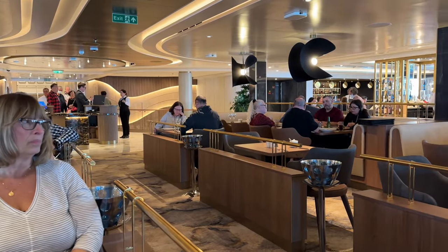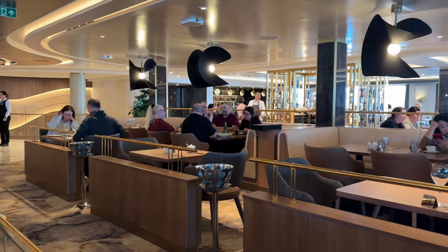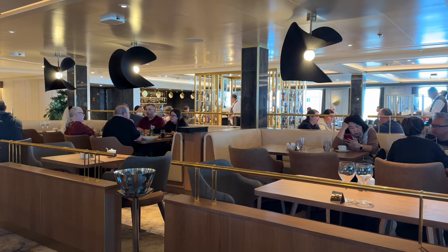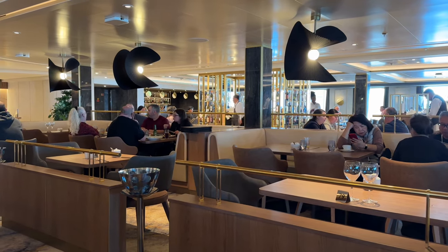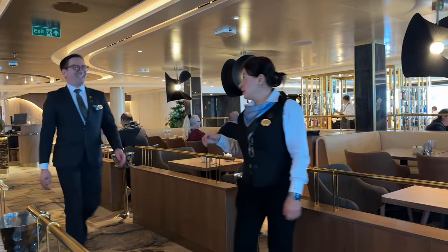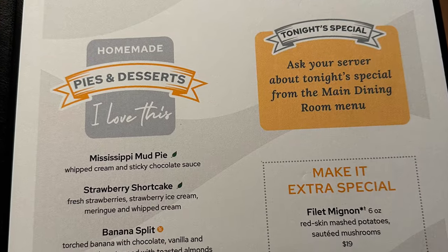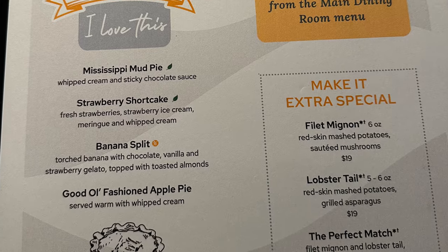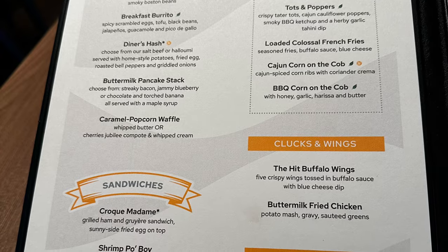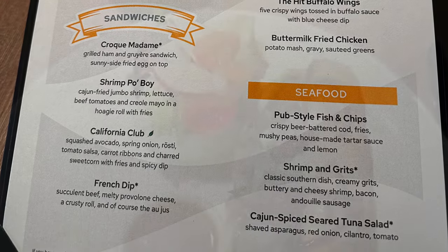Here we're up on Deck 8 at the All-American Dining Room — this is the Horizon Dining Room on Deck 8. Deck 8 is where you have a set menu. I'm getting ready to have lunch on a port day. Again, a nice bright area. The menu here is a set menu — they've got a lot of different things, a lot of different desserts. I thought the food was okay here, it wasn't great.